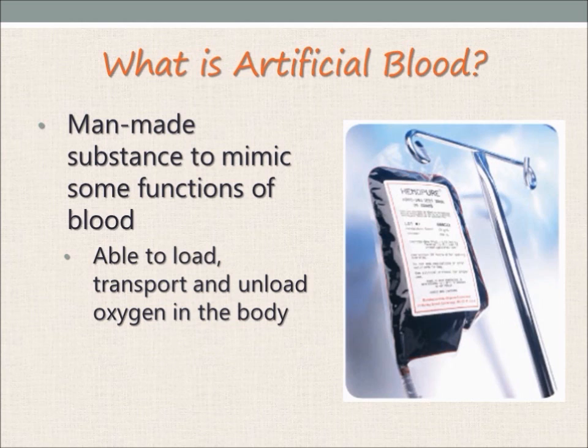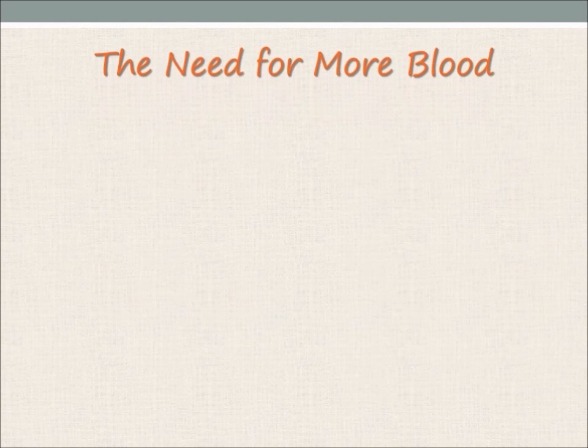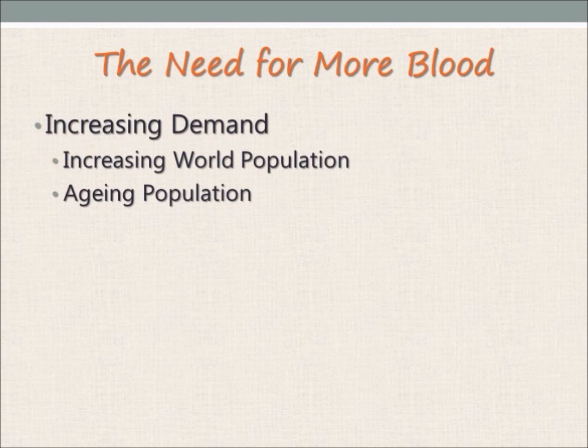But why should we use artificial blood? Isn't there an option of blood donation? Yes, there is. However, the supply from blood donations is insufficient to meet the increasing demand for blood. With an increasing population and increasing life expectancy, there is a problem of an ageing population which will subsequently lead to age-related chronic diseases, and all this points towards an increase in the demand for blood.